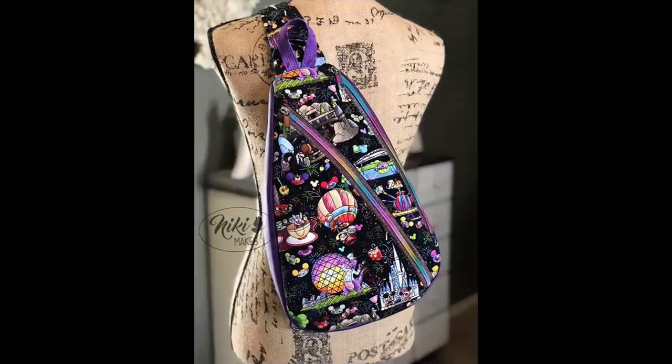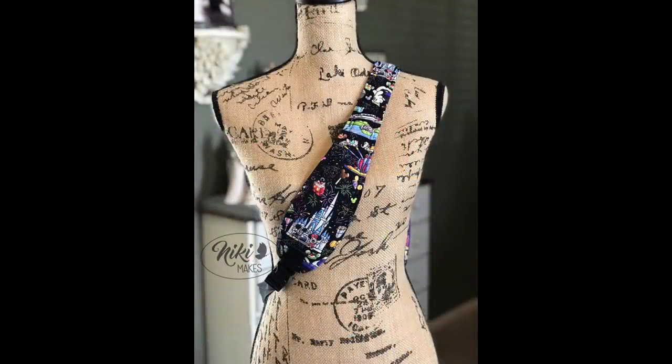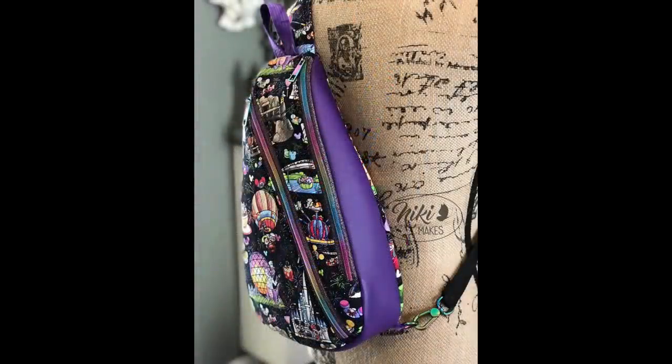My pick of the week — I was trying to find something different because I like sling bags a lot, but this picture just hit me like a lightning bolt. It was from Nikki Makes and she did it with some Backstitch fabric — I think it's Disney fabric. I love the zipper, the purple on the side, and great picture taking. The fabric was amazing, the bag turned out awesome. She absolutely killed it. It looks store bought. I would see that in Disney and buy it.